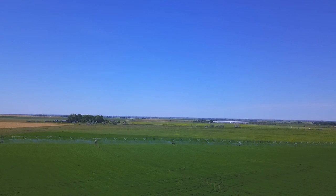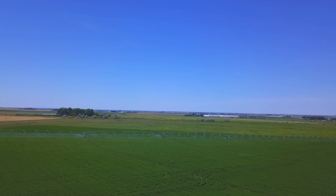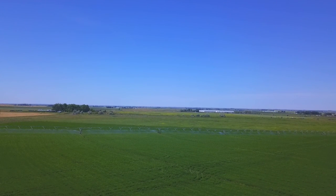Alright guys, let's have a look at the irrigation system canal that they have on the prairies here. Not all places, but around Medicine Hat here.